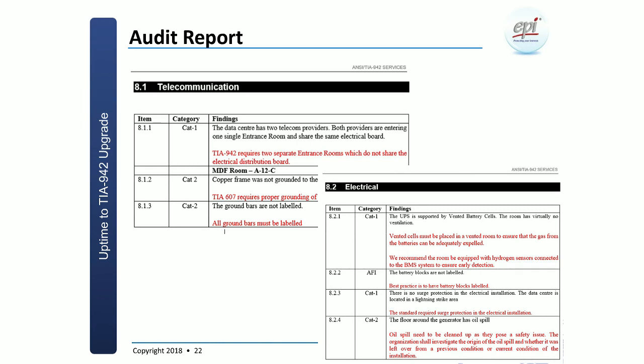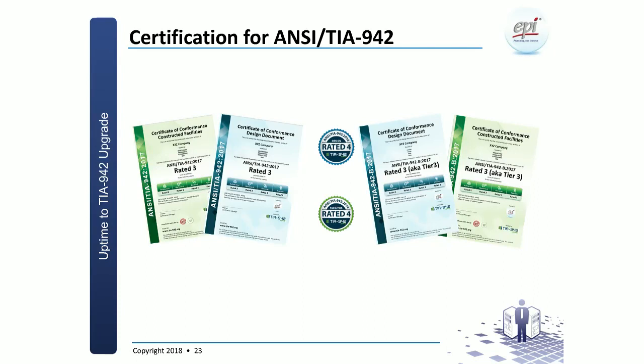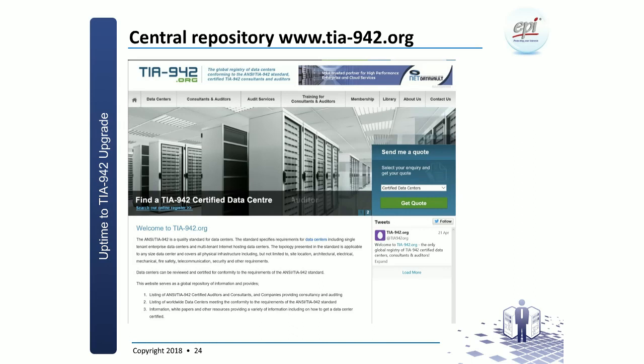The audit report addresses all areas at a high level in four categories: telecoms, electrical, architectural (which includes fire safety), physical security, and the mechanical section. With that, you can review your site and see what needs improvement. After closing non-conformities, you get your certificate — either design or constructed facility — which you can display on your business cards and websites. Once certified, you will also be listed on the tia-942.org website, a central repository for certified data centers, auditing companies, and consultants.